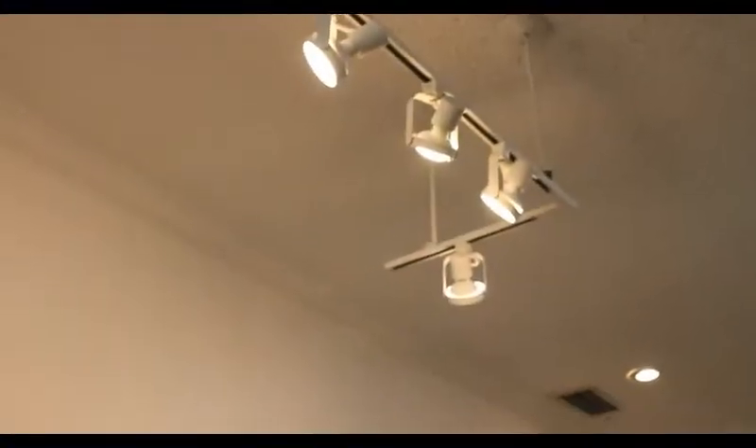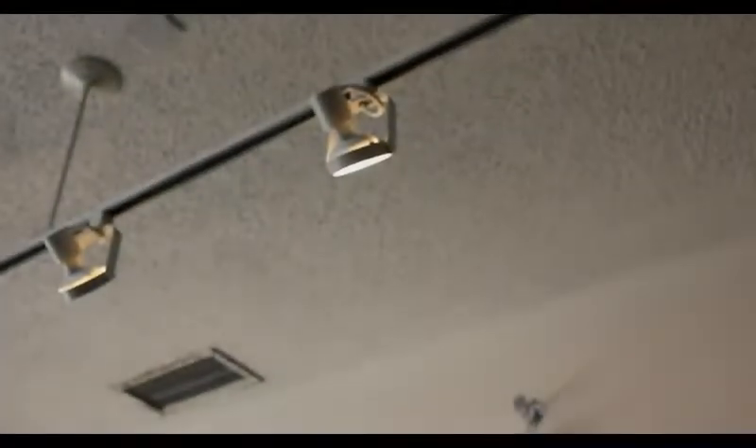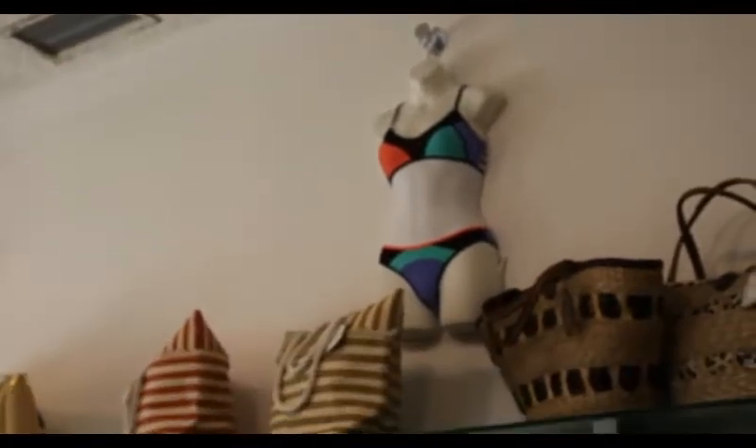With a 180-degree angle of light, nothing can escape being lit by these lights. Being an LED, this bulb does not produce heat or UV light waves, which is harmful to the merchandise.